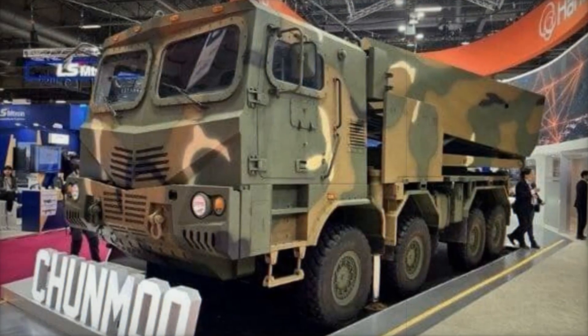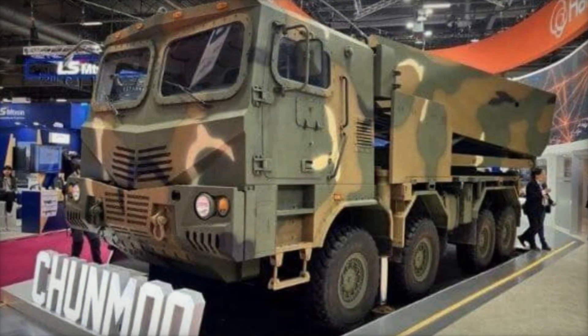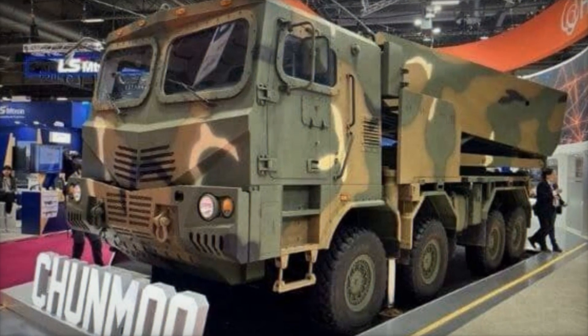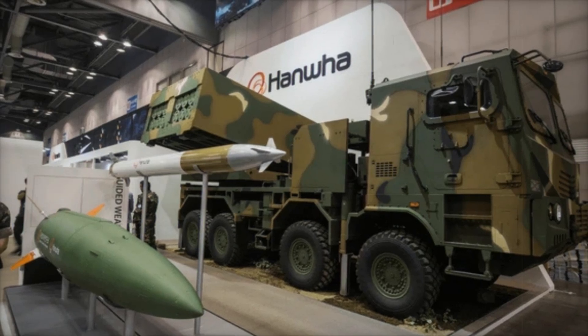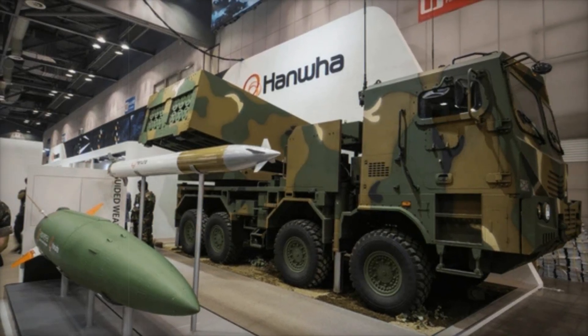But what makes this system truly unique? Unlike the American M270 MLRS, which uses standardized rockets, the Chunmoo can switch ammunition types based on the situation. This provides the army with greater battlefield flexibility.